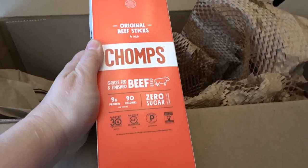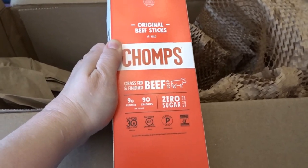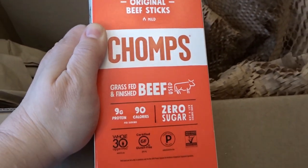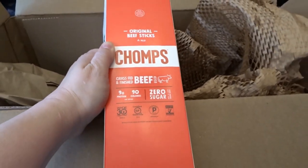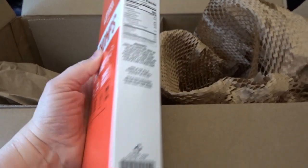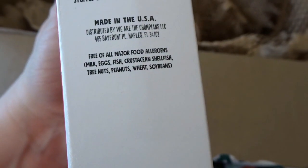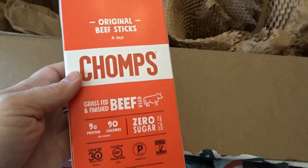This was the free gift they offered — I believe you could pick between three things, and I chose these Chomps grass-fed and finished beef sticks. They have a lot of protein and zero sugar, so I thought they'd be really great for snacking. This was a free bonus, which I thought was really exciting. It also says it's free of all major food allergens, which I was really happy about.